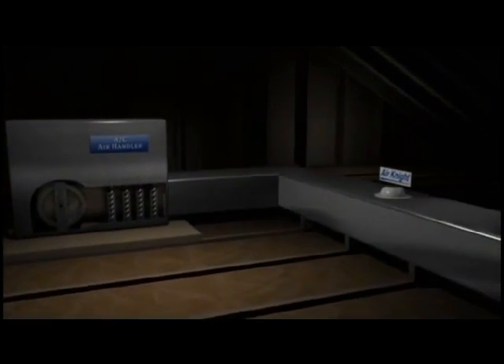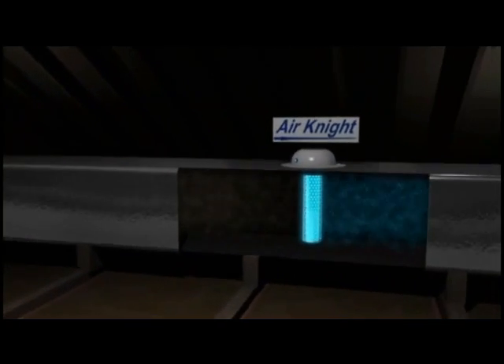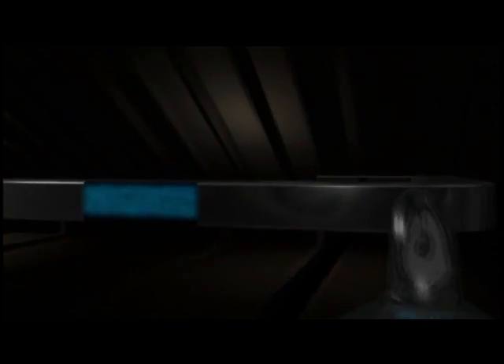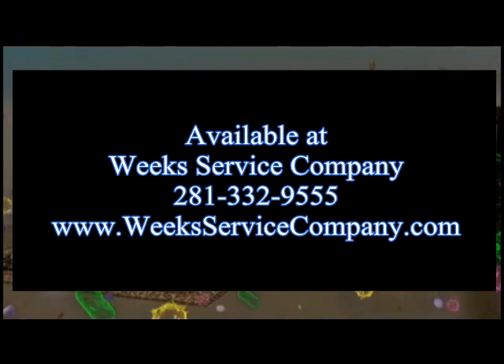When the fan in your HVAC system is on, it distributes hydro-peroxides through the ductwork out into the rooms in your home. Whenever an oxidizer finds a microbe or odor, it destroys the pollutant, leaving you just the fresh air you want. The Air Knight is literally purifying every cubic foot of air in your entire home and doesn't require the contaminants to pass by the unit in the ductwork.